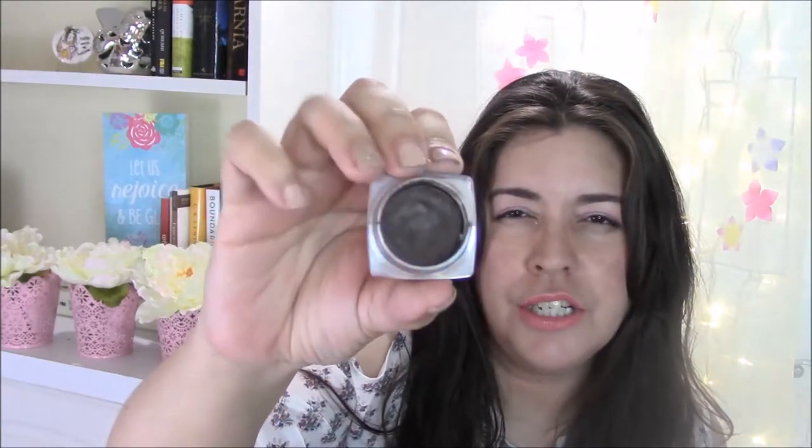I also had to retire my NYX Tame & Frame in Espresso. I used this on my brows for about a year and it started to dry out. I had an Anastasia brow gel, so I decided to go ahead and retire it. I also had a brown gel eyeliner dry out — it's from Wet n Wild Fergie in Cocoa Rich. As you can tell inside, it got really hard and difficult to use, so I retired it. I ended up repurchasing a L'Oreal one I enjoy, and the one I'm wearing right now is by Maybelline.